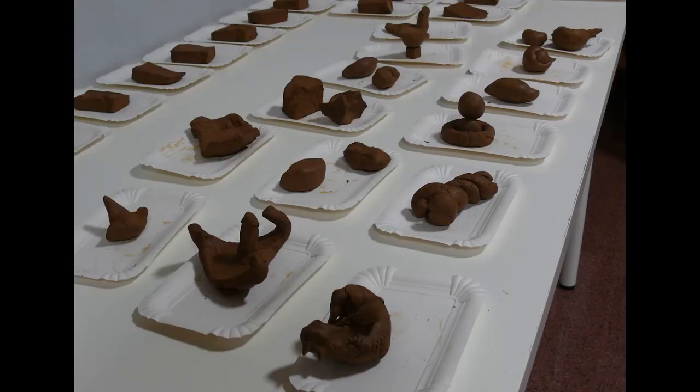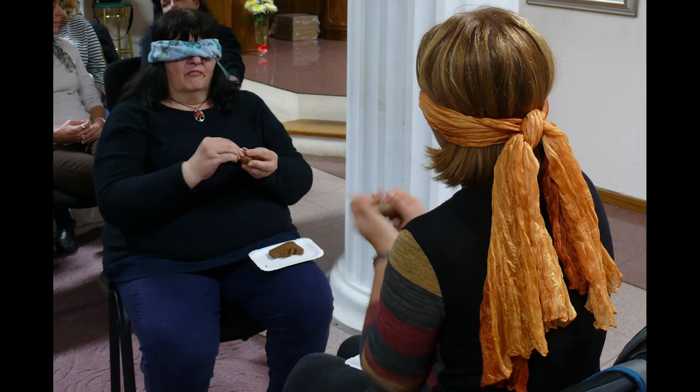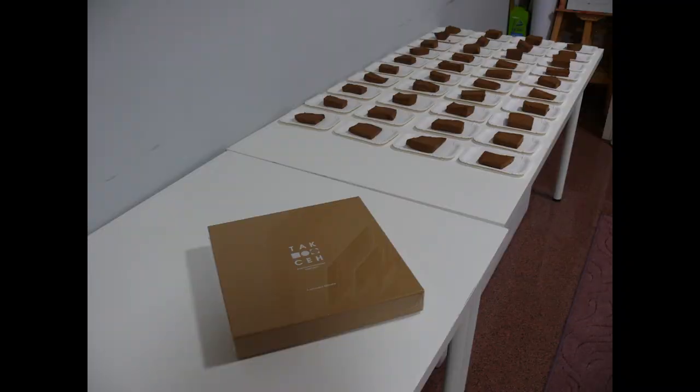In group sessions, the number of sculptures has to exceed that of the session participants. The open box is handed personally to everyone, so that they may choose tactually a figure to work with. Clients are given sufficient time to examine without any haste the volumes and surfaces of the figures they have chosen. Preferably, the group should be no larger than 10 people, and everyone should be invited to wait patiently, relax and optimally concentrate on the process, there and then.